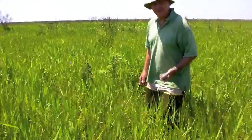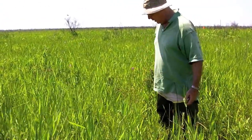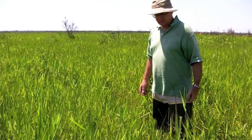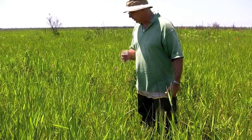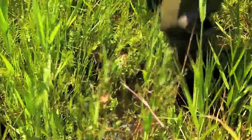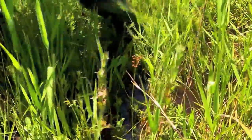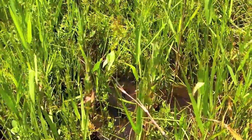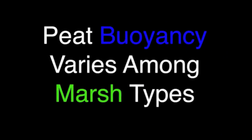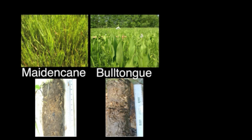There's some buoyancy to this marsh. This is what we would call about a five on a scale of one to five in terms of buoyancy. You can see that the water is going around my ankles because I've been standing here for a while. I'm going to walk away from here and then everything will rebound. Peat buoyancy varies among marsh types — from most to least buoyant: maiden cane, bull tongue, and wire grass.